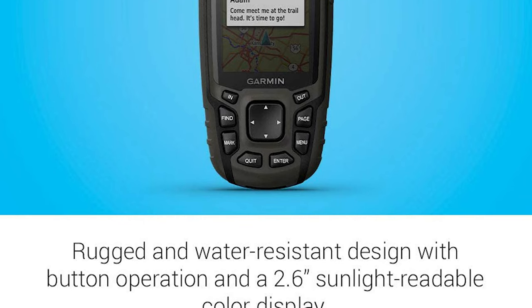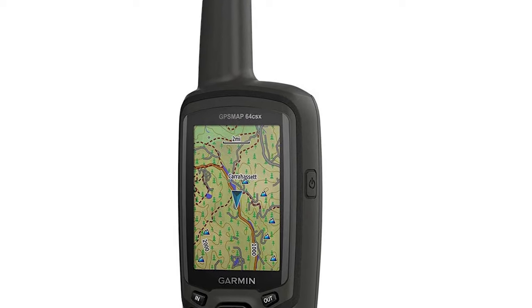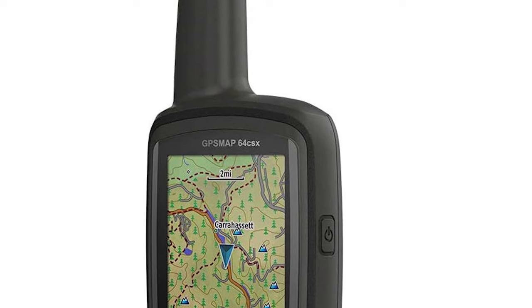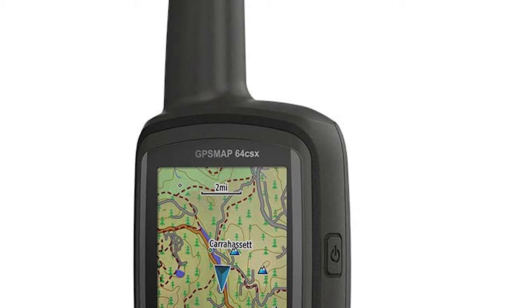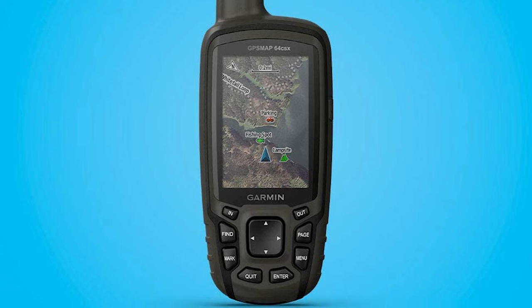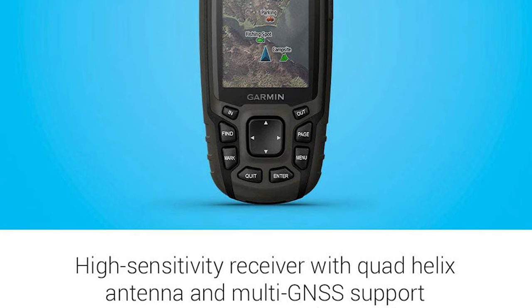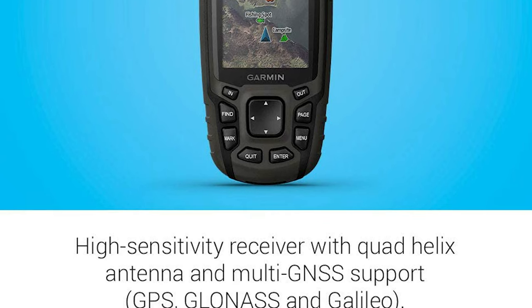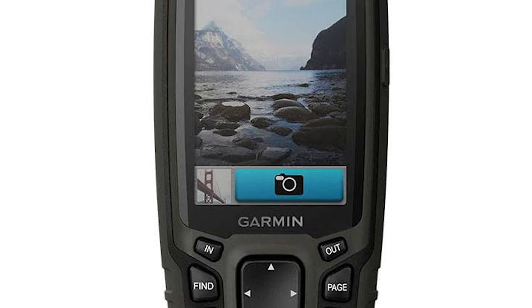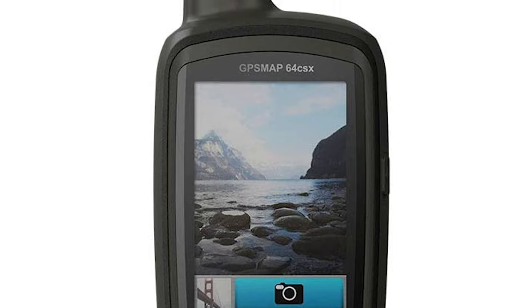It has a 2.6-inch sunlight-readable color display and comes pre-loaded with TopoActive maps featuring routable streets and trails, so you can take the journey off the grid. It is designed with 8 gigabytes of onboard memory and a microSD card slot for expandable storage, so you can conveniently download even more maps. This GPS provides wireless connectivity via Bluetooth technology. You can also find thousands of points of interest including shops, restaurants, universities, parks, and accommodations.